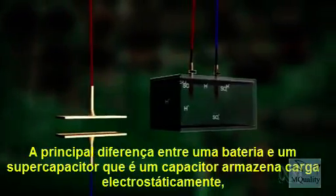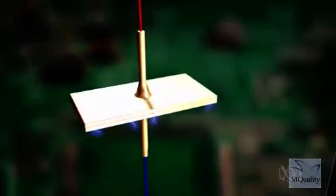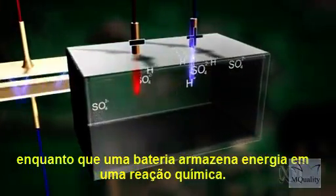The main difference between a battery and a supercapacitor is that a capacitor stores charge electrostatically, whereas a battery stores energy in a chemical reaction.